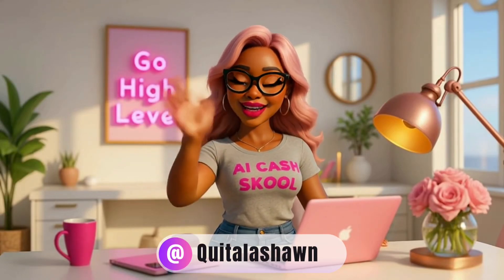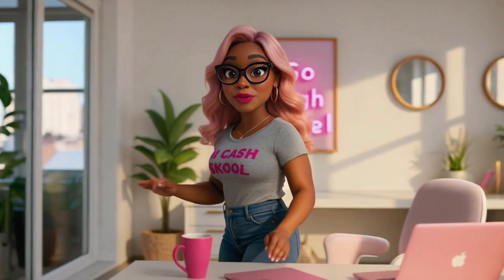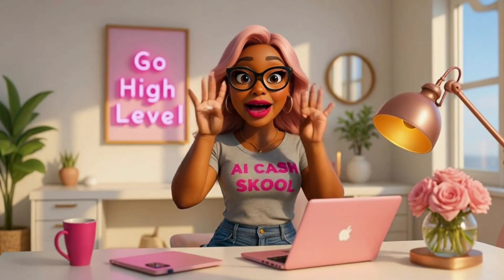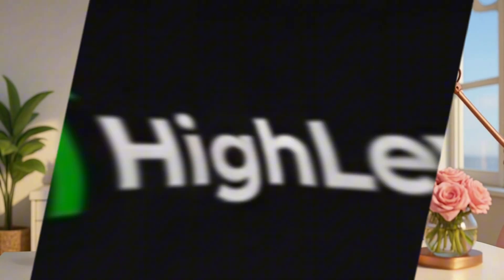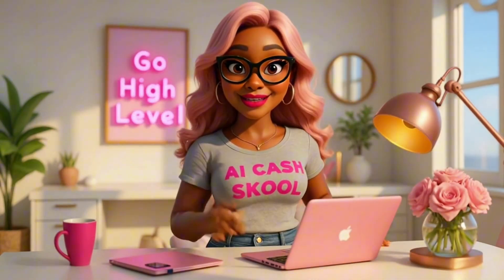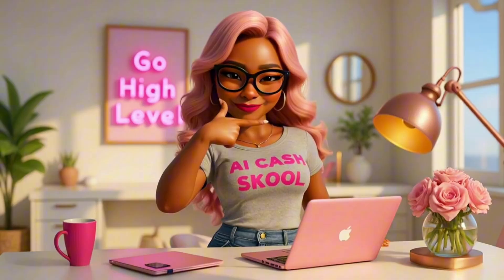Hey y'all, it's Quida LaShawn. If you've been looking for a smart way to build digital income streams, this video is for you. I'm breaking down four easy ways you can make money with AI using Go High Level, even if you're a beginner. And don't worry, I'ma keep it simple, beginner-friendly, and profitable.